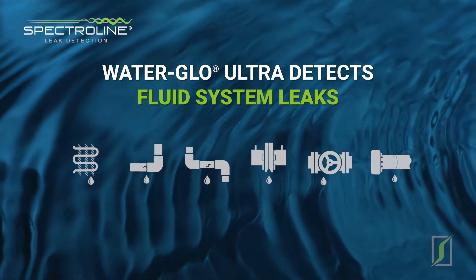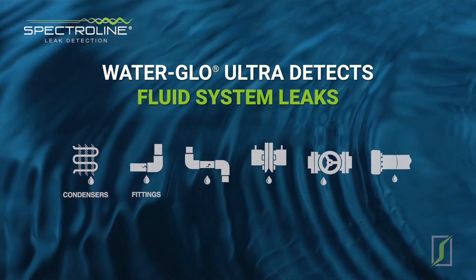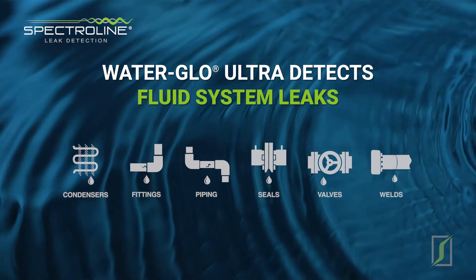WaterGlow makes it easier to detect fluid system leaks in condensers, fittings, piping, seals, valves, and wells.